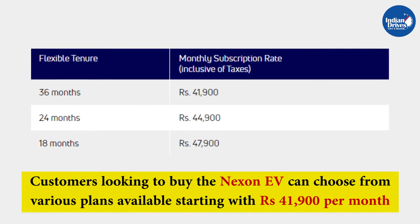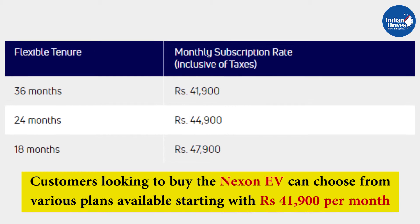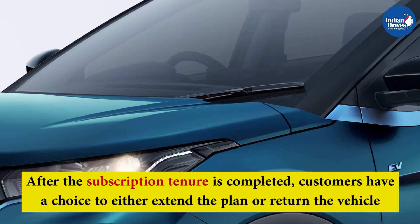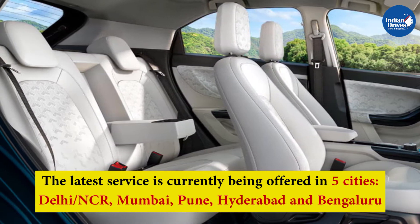They can choose from various tenure periods — 18 months, 24 months, and 36 months — depending upon their requirements. After the subscription tenure is completed, customers have a choice to either extend the plan or return the vehicle. The latest service is currently being offered in five cities.